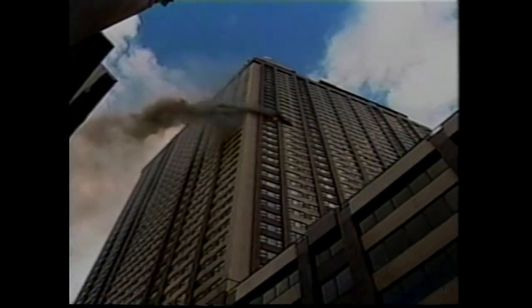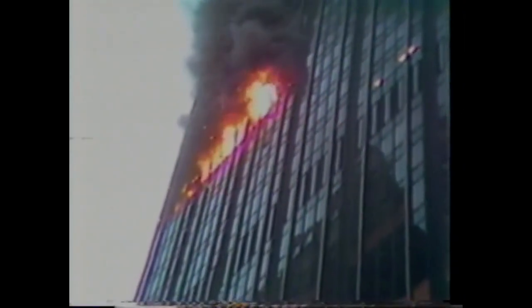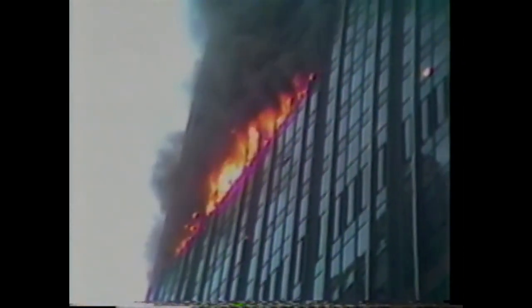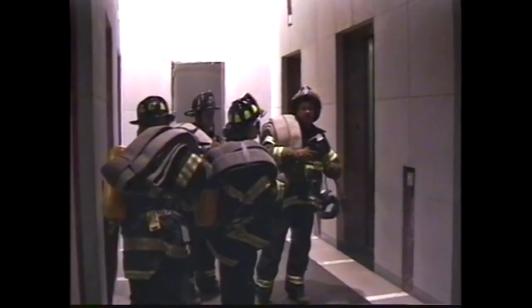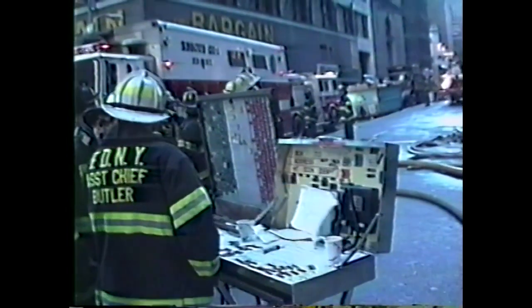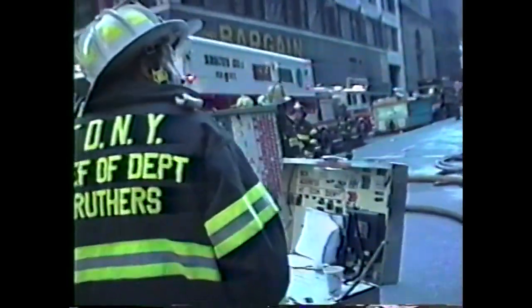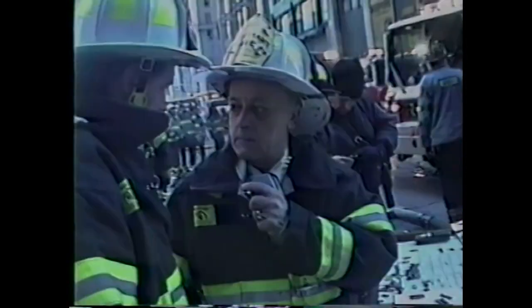Two important strategies are taken from the fire chief. First, rescues by ladders become impossible. The second strategy taken away by a high-rise is the ability to use outside master streams to extinguish the fire. We must extinguish a high-rise fire using hand-held hose streams advanced by firefighters under punishing conditions from inside the smoke and heat-filled building. If we fail, there is no alternative. An outside attack using an aerial master stream is not an option.